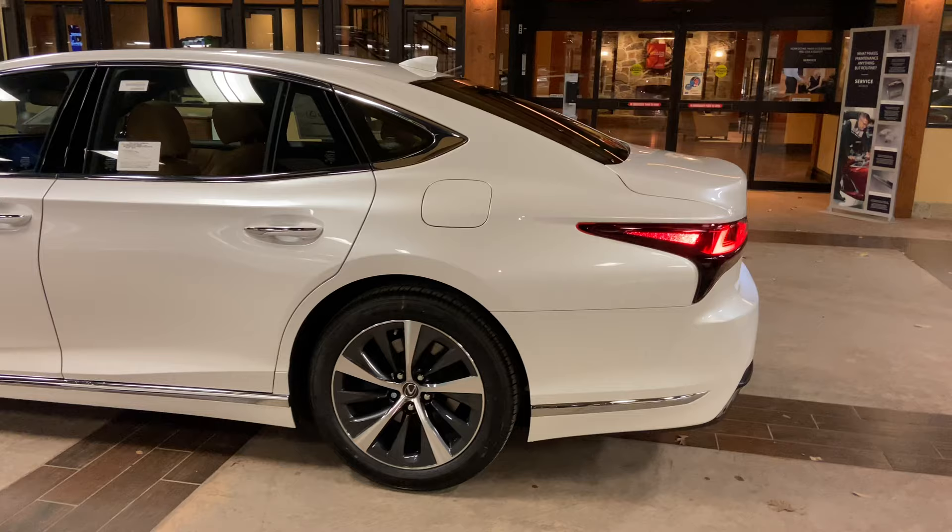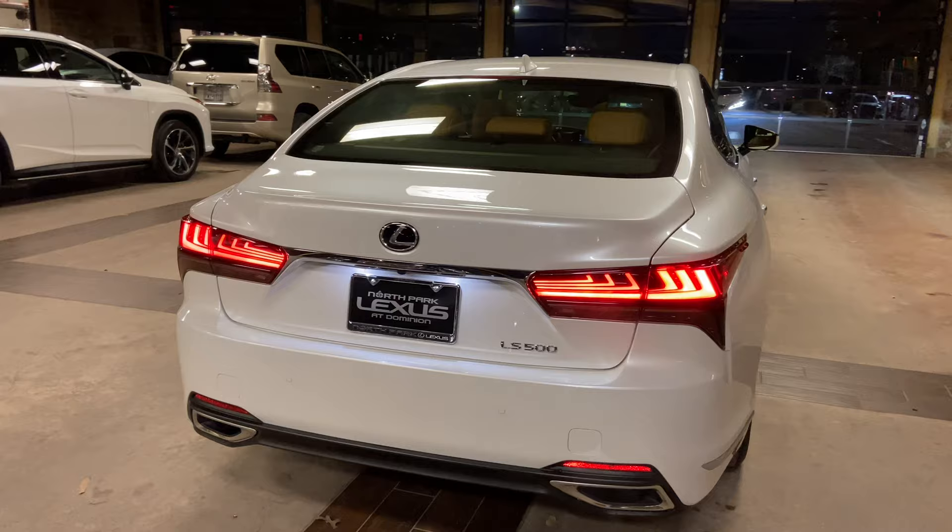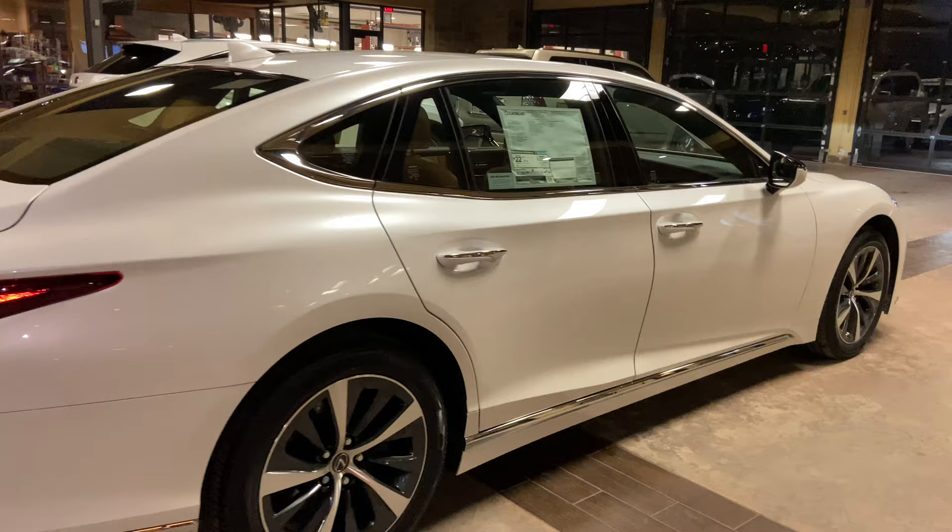The 2021 Lexus LS500 features a 3.5-liter twin-turbo V6 engine, a 10-speed direct-shift automatic transmission, a total of 416 horsepower, and rear-wheel drive.